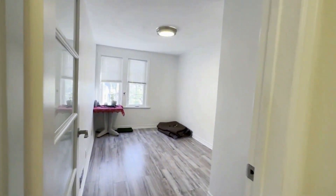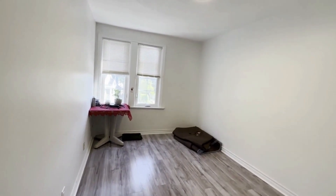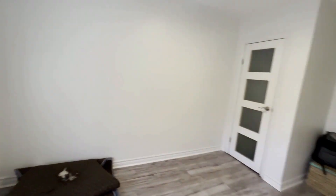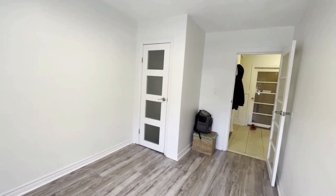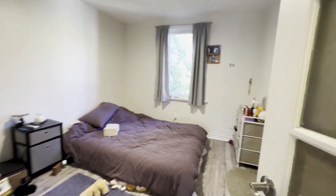Over here you have your first bedroom where you have a ton of natural light and a lot of space as well. This is a very modern and gorgeous unit. You can comfortably fit a queen-size bed with two nightstands on each side, and you have your standard size closet on the other side.